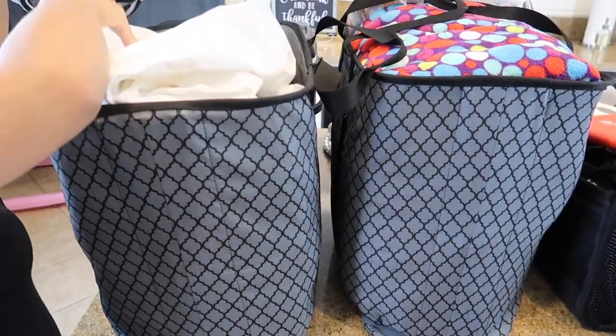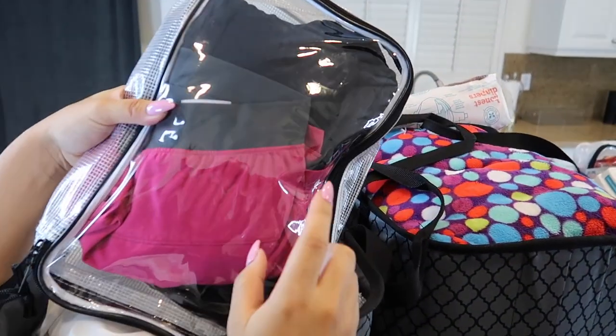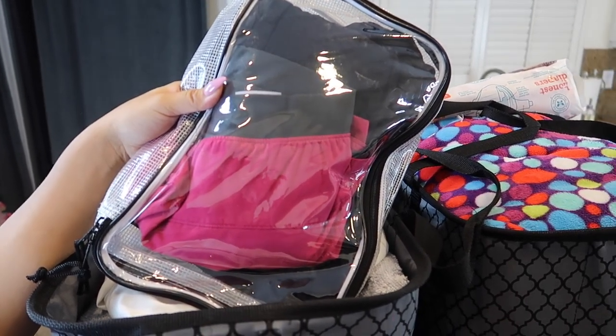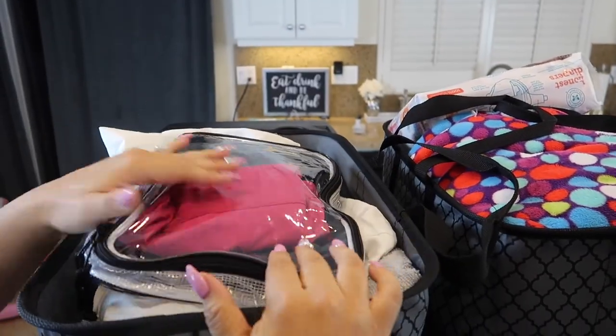I just wanted to show you guys how I pack all of our clothes in packing cubes so we don't have to touch the lining of the drawers inside the RV. We can just stuff everything inside and they stack really nicely, so I really like doing that.